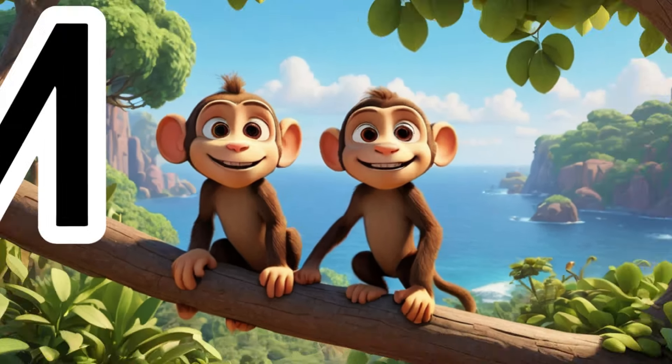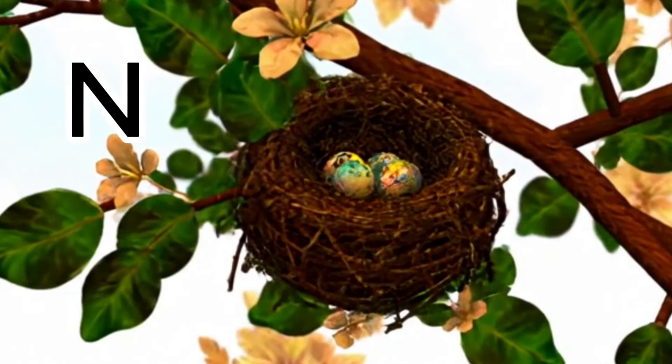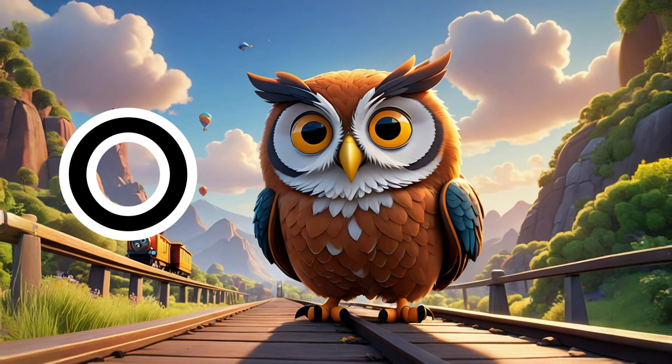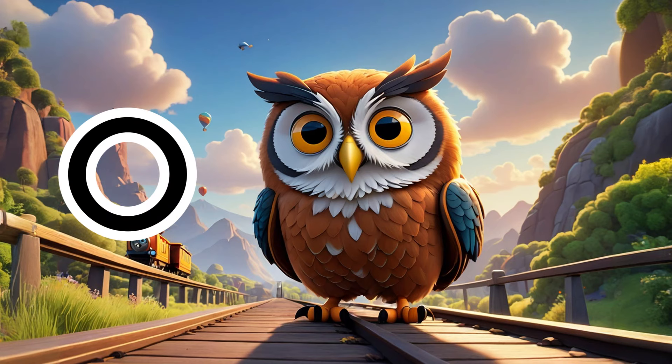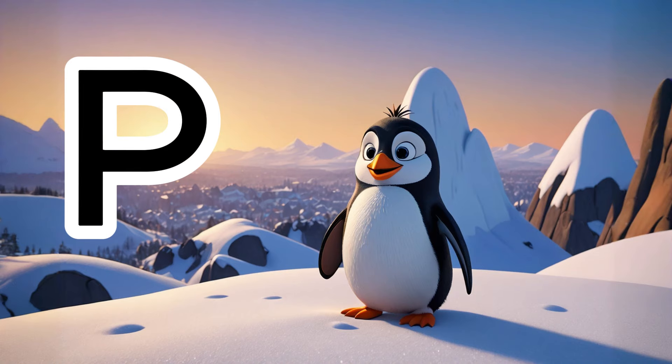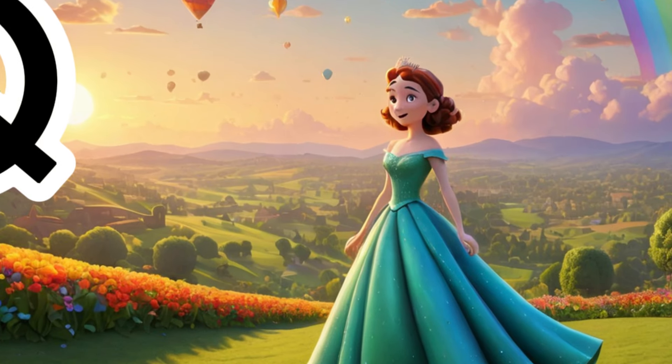M is for monkey, swimming with glee. N is for nest, in a tall tree. O is for owl, wise and grand. P is for penguin, on icy land.